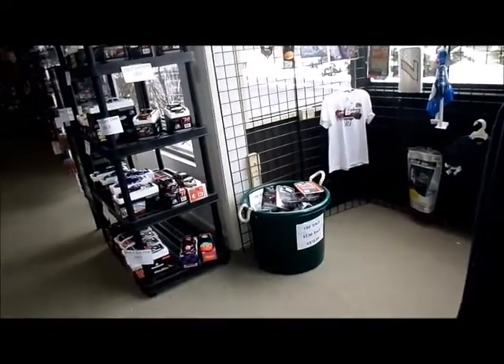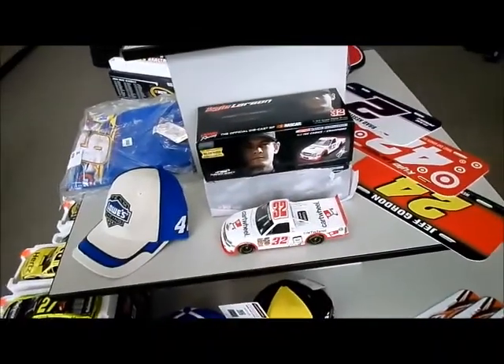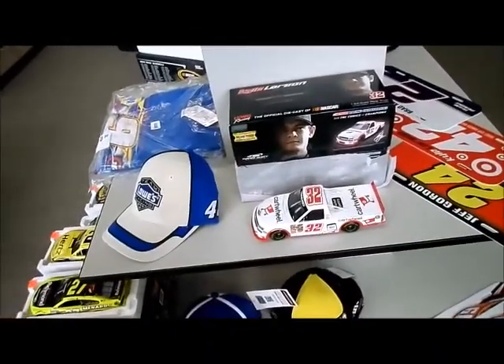They've got a dollar bucket over there. Must resist. Nope. If I had enough money, I would totally buy this car. Would you really? Yes, I would.